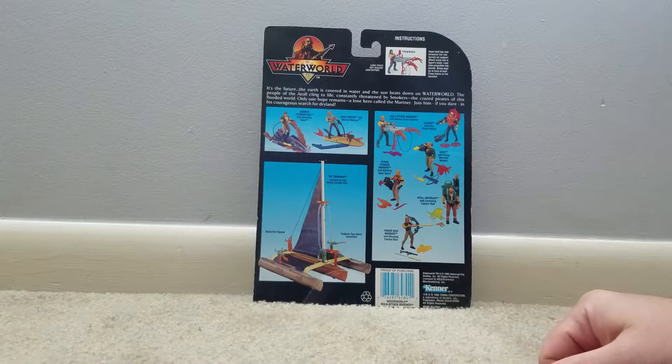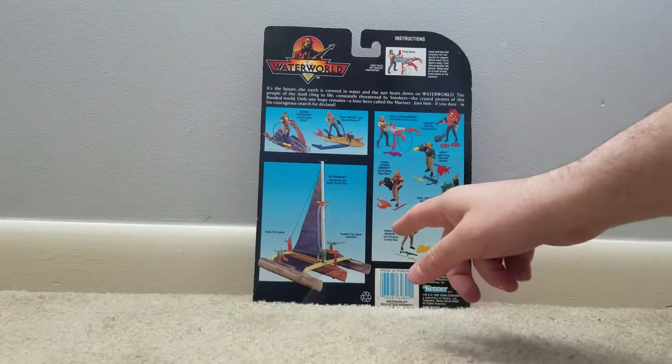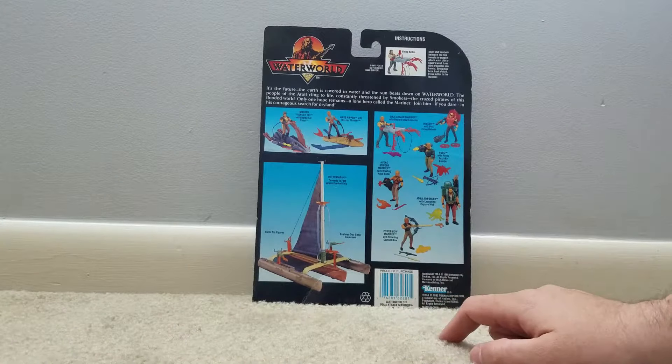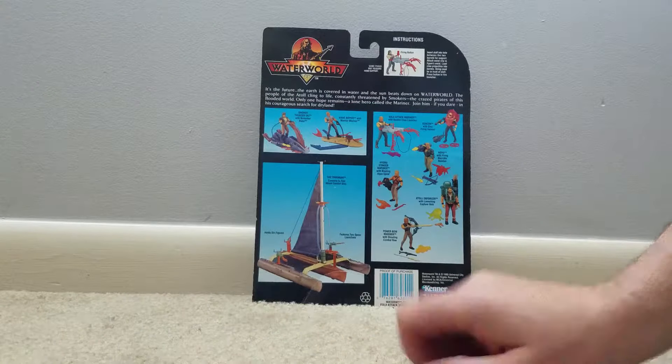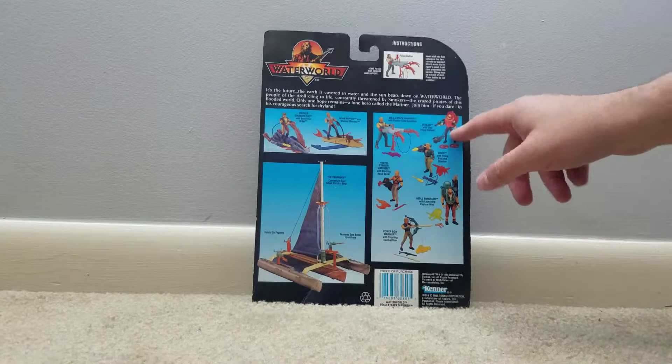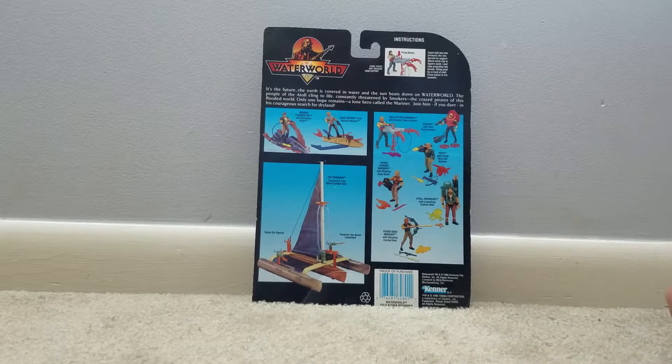Bola Attack — that's what we're opening today. Hydro Stinger — I don't think I own that one. Power Bow Mariner — we have those guys with the jet skis, don't come with one. We got Deacon, which comes with this. No, I do not own Atoll Enforcer. We have that right here.